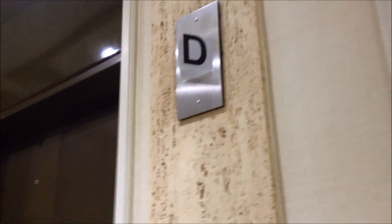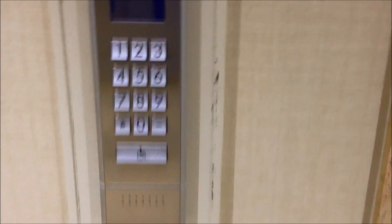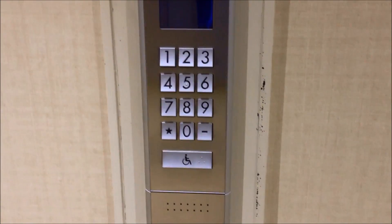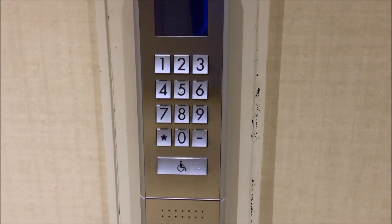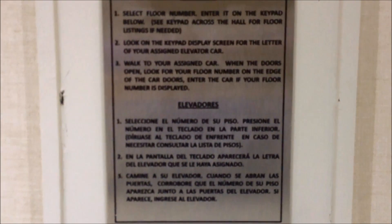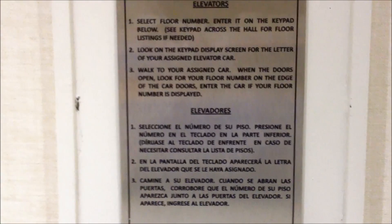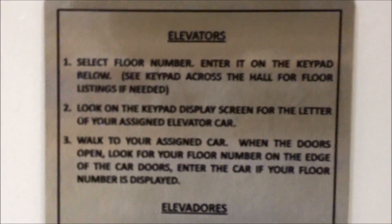Should be this one. Here's some instructions if you want — on this screen. My camera isn't focusing. There we go. Here's the English ones.